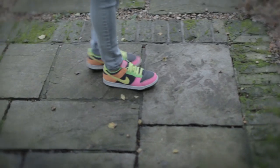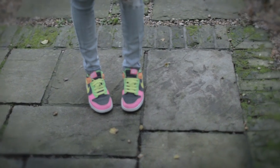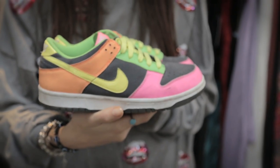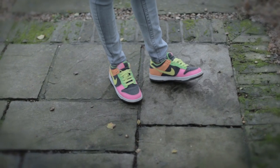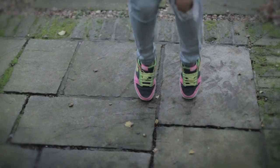My oldest item in my wardrobe would most likely have to be these trainers. They are Nike Dunks. I got them in the States about six years ago. These were actually kids' shoes and I just liked them so much that I got them in the biggest size possible, which happened to be my size.